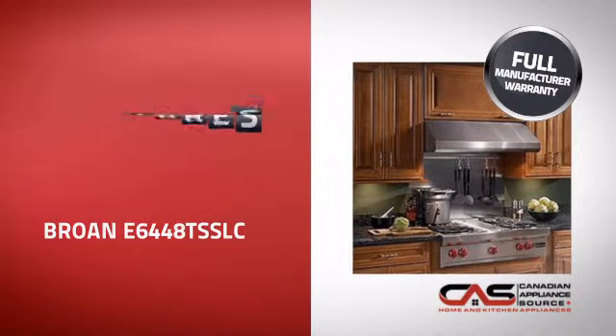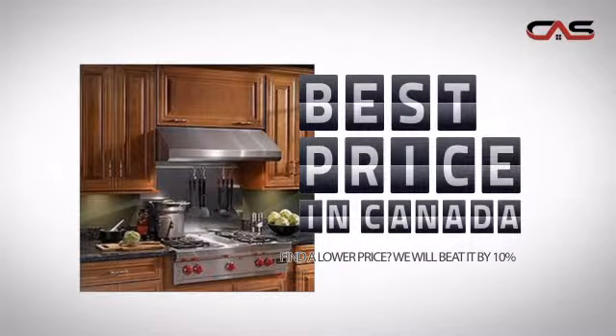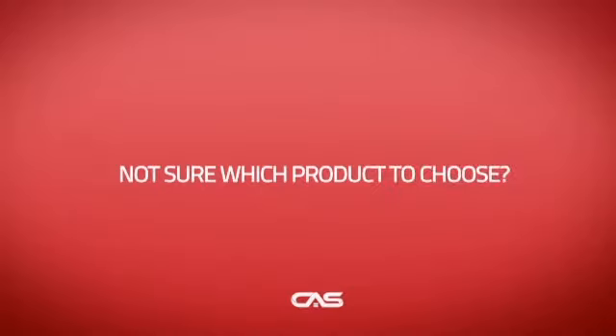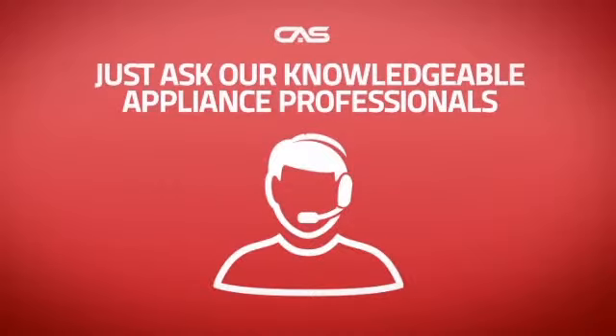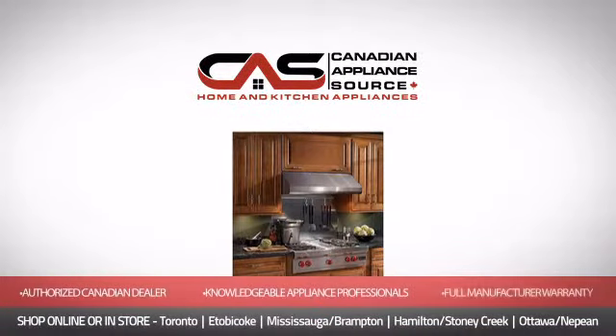It's the optimal choice for many customers. Why buy your electronics at retail prices when you can get them at the best price in Canada? And if you're not sure what you should choose, just ask one of our knowledgeable and expert appliance professionals. Order now and get your dream electronics directly to your door at Canadian Appliance Source.